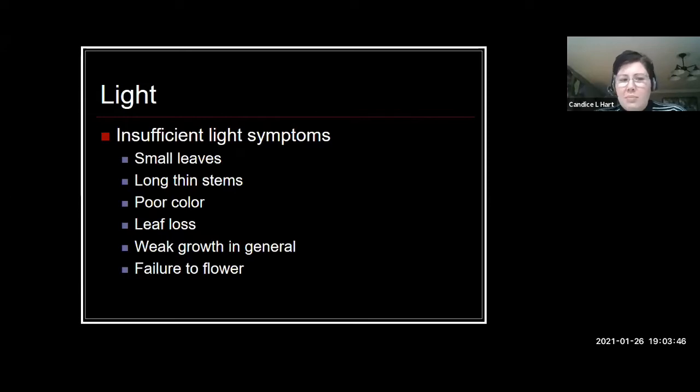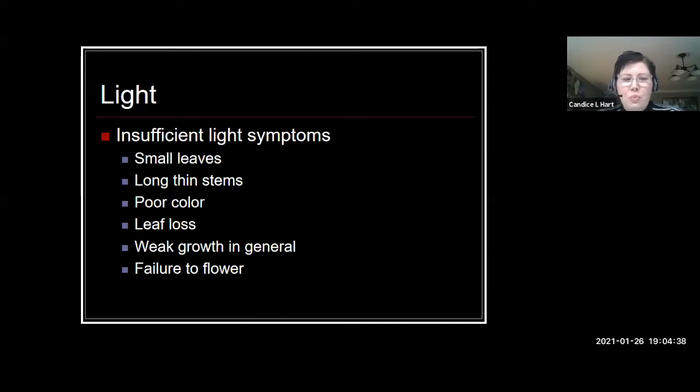We're going to go through some low, medium, and high light examples of different plants for different areas inside the home. If you are having insufficient light problems, these are some things that are going to show up on your plant. You might notice there are smaller leaves, especially the newer leaves that emerge. You might have very long, spindly stems that appear to be kind of stretching out — that tends to be a light symptom. The color might be off. You might have leaves dropping or just weak general growth. If it's a plant that's supposed to flower and it's not flowering, that could also be a sign.